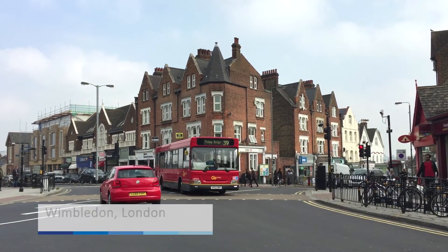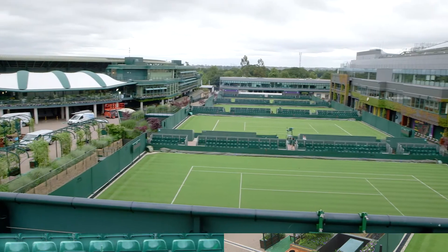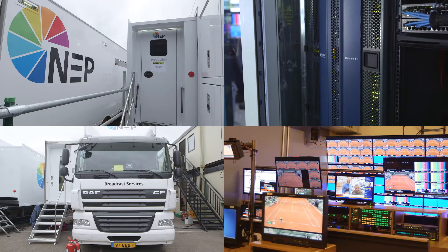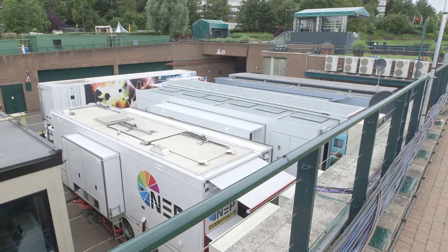The reason we went down the Imagine route was the IP3 itself. The hardware is fantastic. NEP UK are a large provider of broadcast facilities and services in the UK and Ireland, offering not only OB trucks, flypacks, editing facilities, managed services, and anything in the broadcast world really.